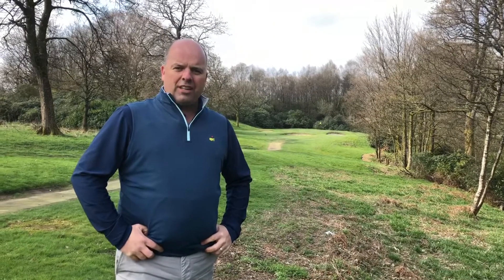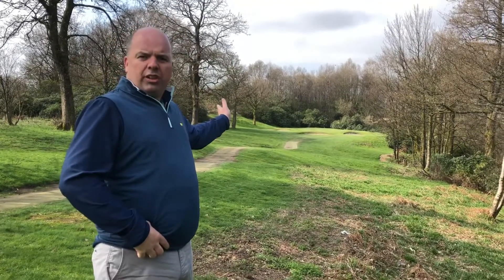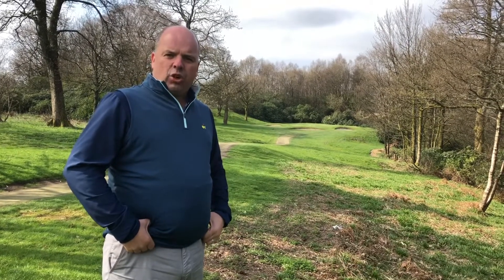We enter Amen Corner at the 13th hole, a beautiful picturesque par three. During the winter, we cut back some of the bushes to the left of the green. During the summer, the pink rhododendron bushes come into full bloom and provide a very inviting tee shot.